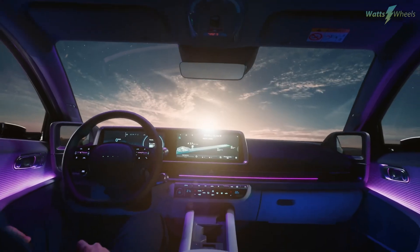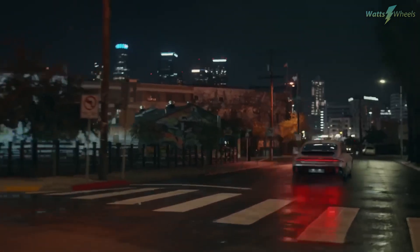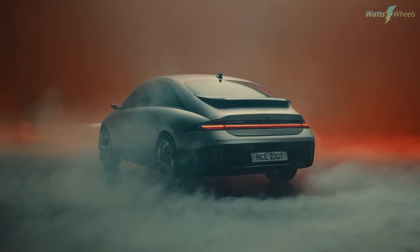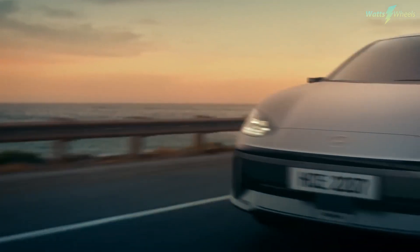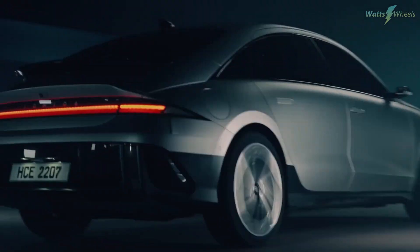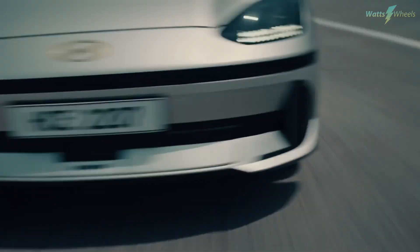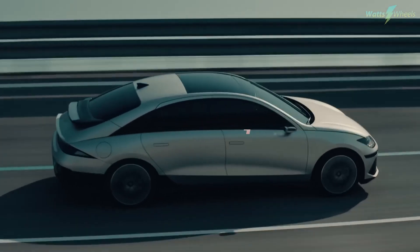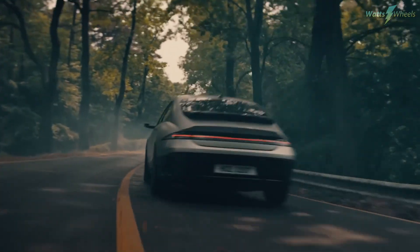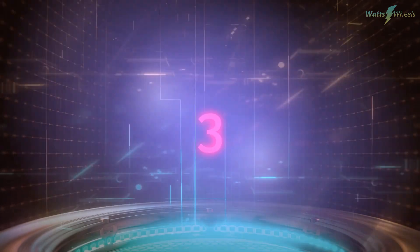The Hyundai Ioniq 6 secures the fourth spot in our efficiency ranking with an impressive coefficient of 4.66 miles per kilowatt-hour. This electric sedan stands out as a testament to Hyundai's prowess in the EV domain, showcasing sharp design and cutting-edge technology. It shares its platform with the Ioniq 5 SUV but distinguishes itself with a sleeker, more aerodynamic silhouette. The Ioniq 6 Rear-Wheel Drive, with a drag coefficient of 0.21, boasts an impressive driving range of 361 miles, surpassing even the Tesla Model 3. It also excels with fast charging, quick acceleration, and a spacious interior, making it an exceptional performer in the electric vehicle landscape.